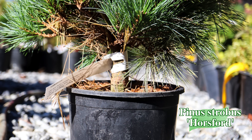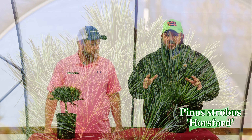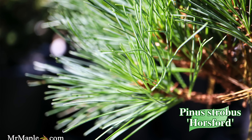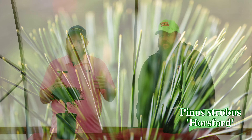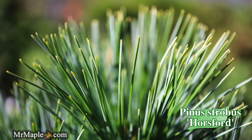Next up, Pinus strobus 'Horsford Dwarf' — a dense, compact Eastern white pine reaching about 4 feet by 4 feet in 10 years, found as a witch's broom. It gives you some good blue color in the landscape with a really nice compact habit. It's similar to Bilmore Blue but a different shade — some dark green with blue hues. An excellent container plant or in-ground option. Pine strobus is native to the eastern US and grows well in zones 5 through 9, making it very accessible.